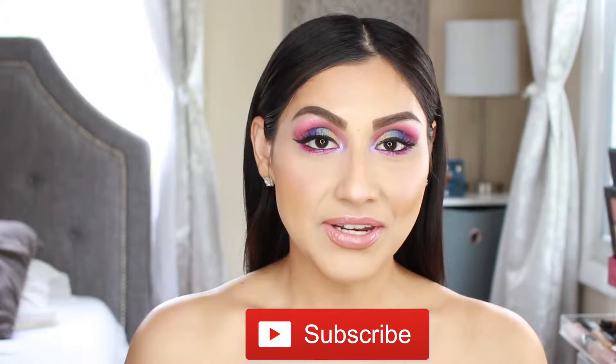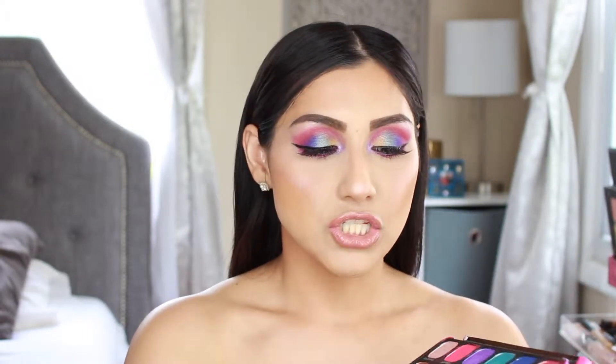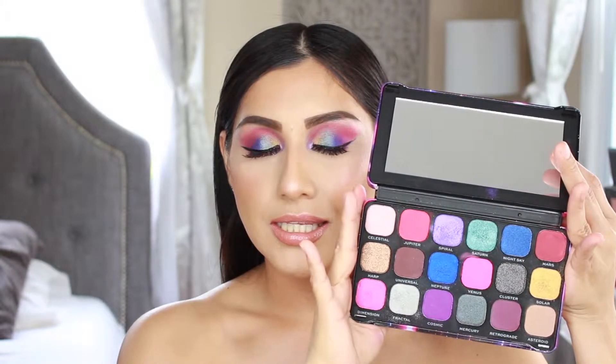Hey guys, welcome back to another video. My name is Debbie, and if you are not subscribed, click that button down below. Today's video is super exciting because I found a dupe for the ABH Riviera palette. I don't own that palette, but I found this one — the Makeup Revolution Forever Flawless Constellation palette. Just look at this — tell me you don't see Riviera palette all over this. If you want to see how I got this look and my thoughts, just keep on watching.